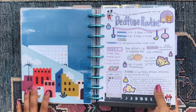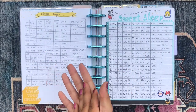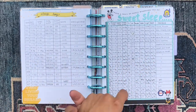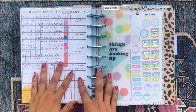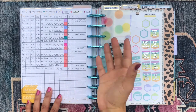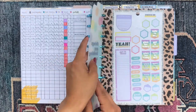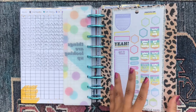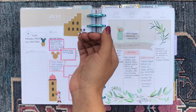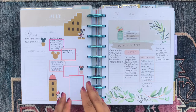Then I have my bedtime routine section. I'm really serious about my sleep hygiene, so I keep track of a lot of my sleep statistics to make sure I'm getting a good night's rest. I also keep track of my mood here to see a direct correlation between my sleep and my mood. I have my bookmark marking that spot.